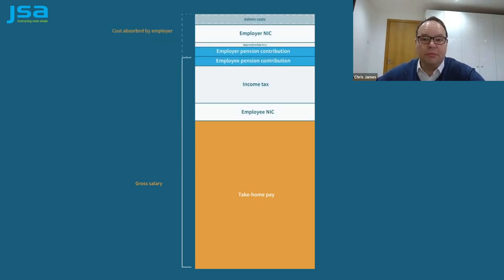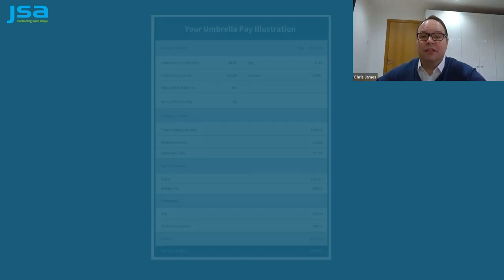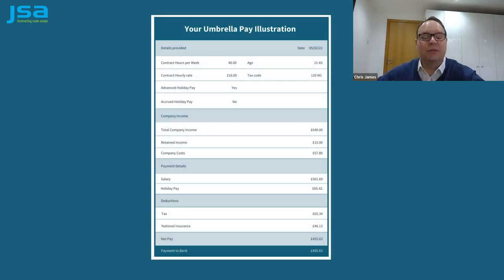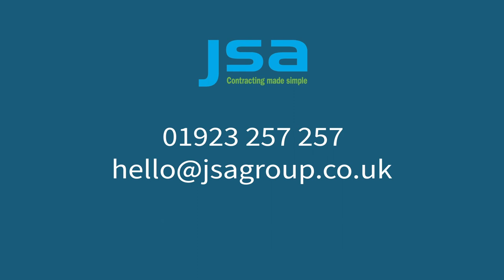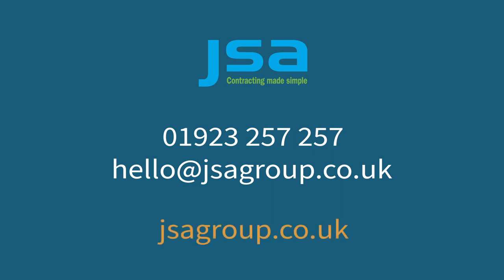When you join JSA Umbrella, we will provide a detailed pay illustration so you can see exactly what goes into those calculations. If there's anything you don't understand, then just get in touch — that's what we're here for, 8 till 8 every weekday and on Saturday mornings. We appreciate it can be confusing, so I'll be happy to clarify anything you're not sure about. Thank you.